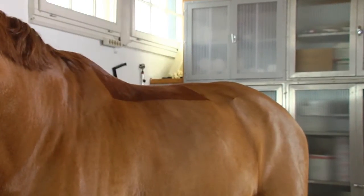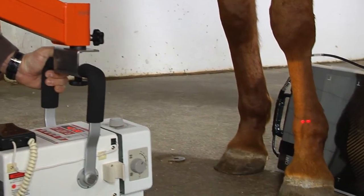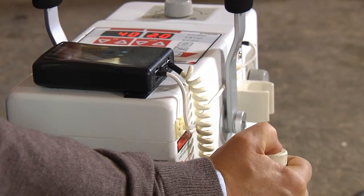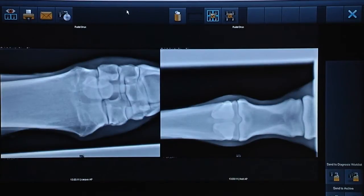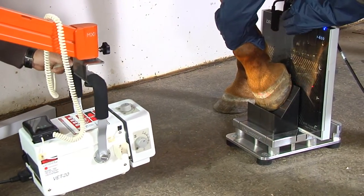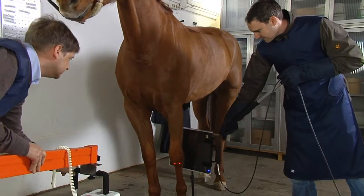With the portable Examion DR solutions, you generate your X-ray images quickly, comfortably and directly on the spot, in accordance with the DICOM standard. The system displays the diagnostic images automatically in just a few seconds. Examion also provides state-of-the-art X-ray accessories to make your work safe and comfortable.